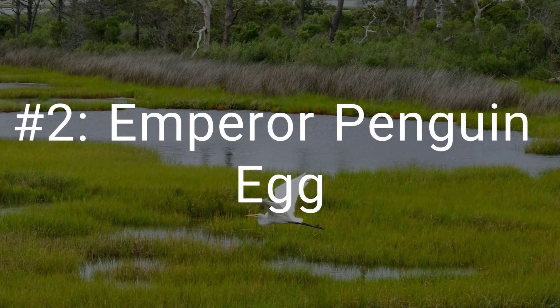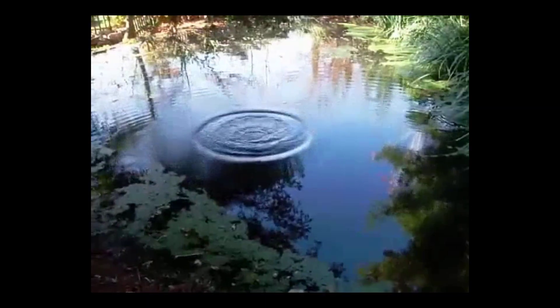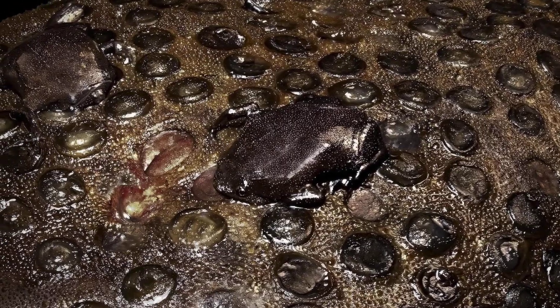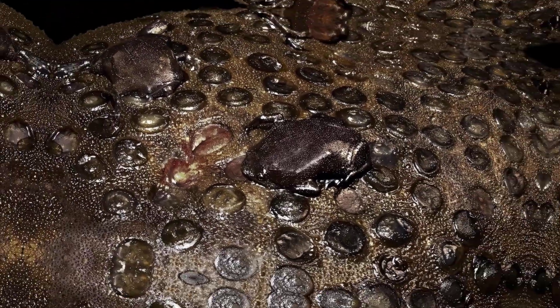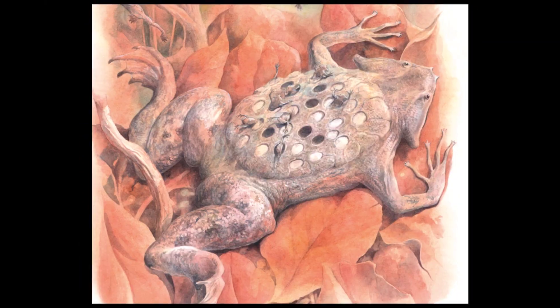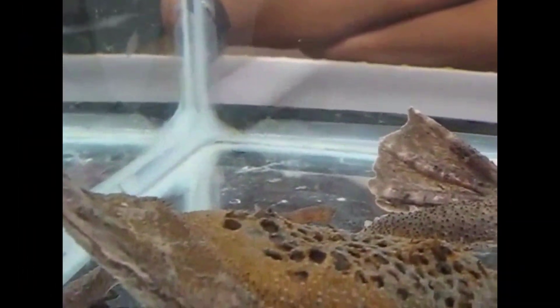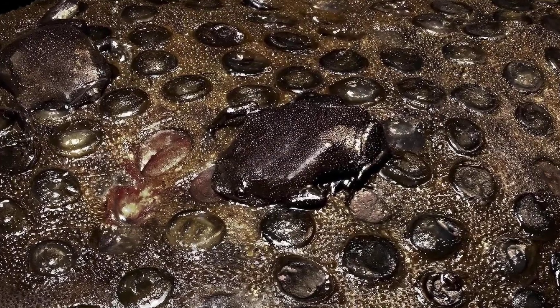And finally, at number 1, the weirdest egg of all belongs to the Suriname toad. This creature has a reproductive strategy that seems born from a nightmare. The eggs are not laid in water, or in a nest, or even on the ground. During mating, the male fertilizes the eggs and then carefully presses them onto the female's back. Over the next few days, a bizarre transformation occurs. The skin on her back swells and grows up and around each individual egg, completely enclosing them. Her back becomes a living honeycomb-like incubator. The young do not hatch as tadpoles into the water — they go through their entire larval stage inside the egg, under their mother's skin. When they are ready, they emerge not as tadpoles, but as fully formed, miniature toads, pushing their way out of the holes in her back. It is a method of birth so strange, it has to be seen to be believed.